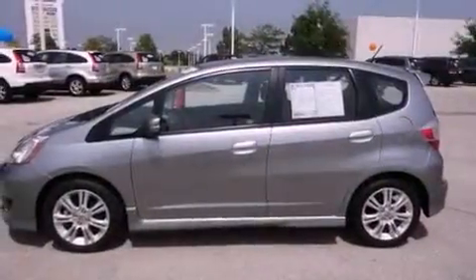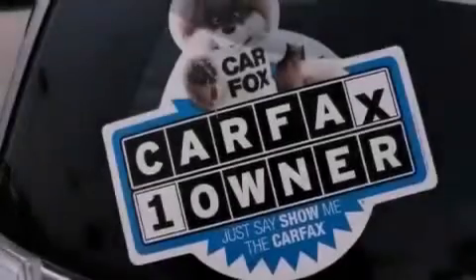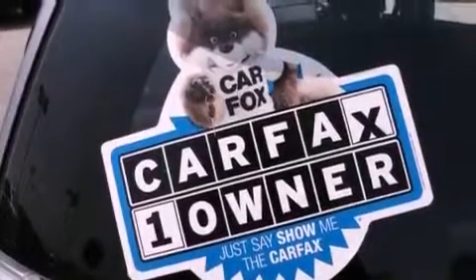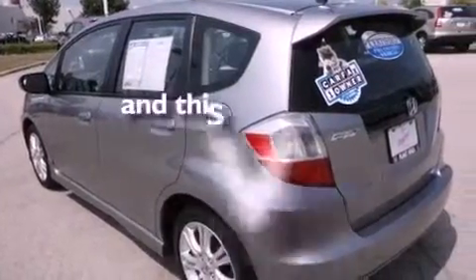Its top features include a navigation system, cruise control, a keyless entry system, a CD player, a leather-wrapped steering wheel, performance tires, aluminum wheels, a low-tire pressure indicator, a rear spoiler. And this vehicle has fewer than 24,000 miles on the odometer.